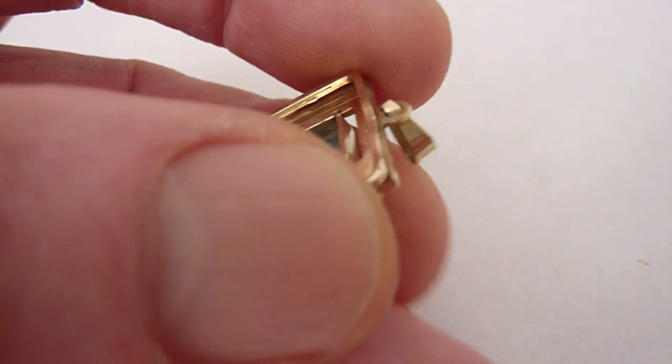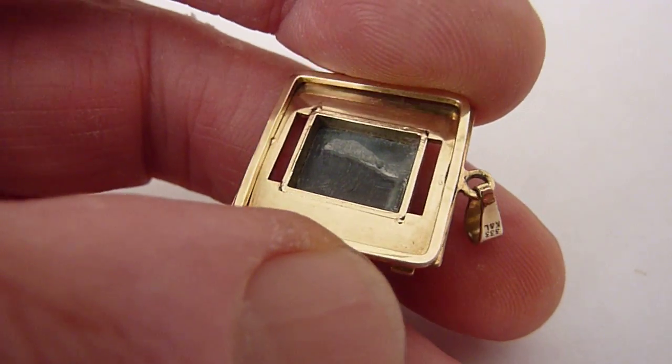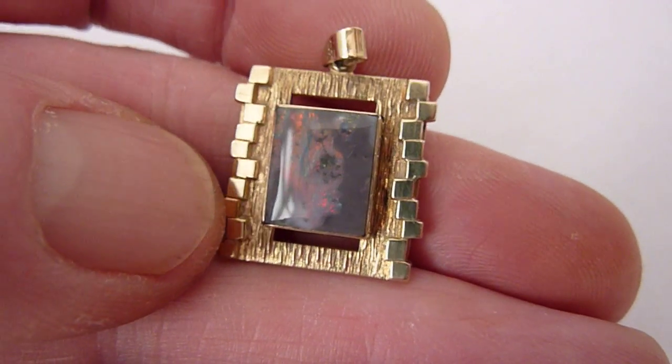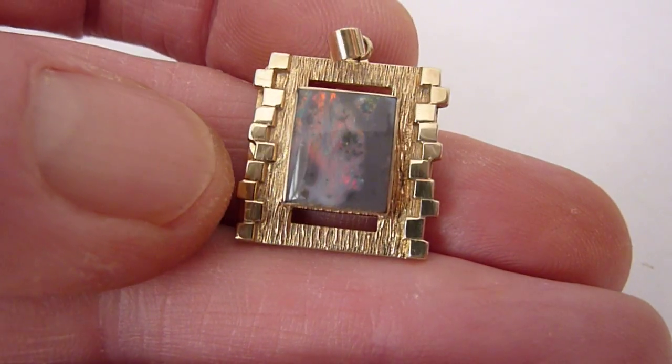I'll just show you the reverse. There's a little mark on the back of the stone, but you get that with natural opals from time to time. The opal itself will be about 3.5 karats. It's a really unique piece, in lovely condition.